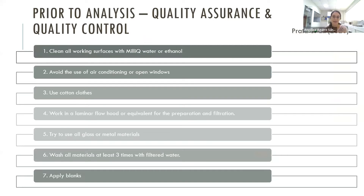Prior to analysis, we check all quality assurance and quality control. Recommendations include: clean all working surfaces with Milli-Q water or ethanol; avoid the use of air conditioning or open windows; use cotton clothes; work in a laminar flow hood for preparation and filtration; use glass or metal materials when possible; wash all materials at least three times with filtered water before use; and apply blanks.